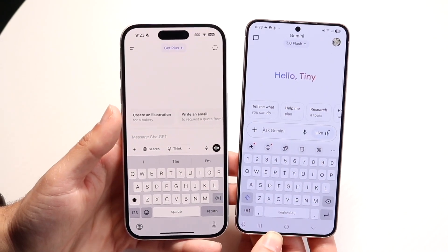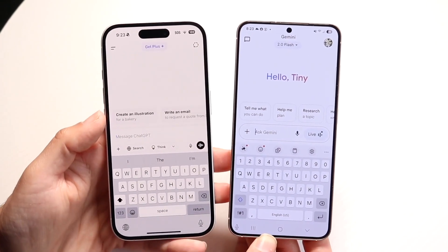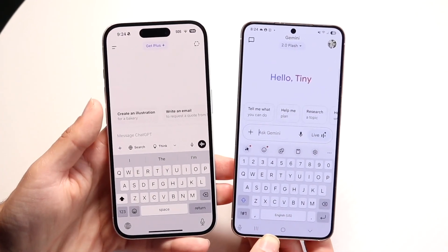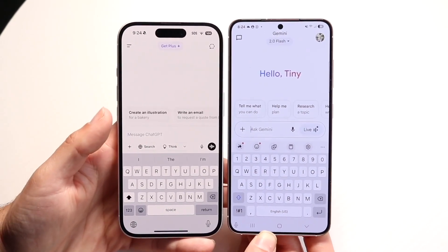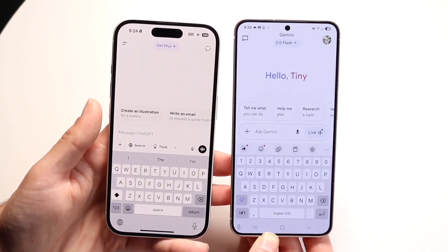ChatGPT Plus is the paid upgraded version of the standard version of ChatGPT, and Google Gemini Advanced is basically the exact same thing — it's the enhanced, more extreme, pricier version of Google Gemini. So these are not their top-tier options, but they are more expensive paid options.